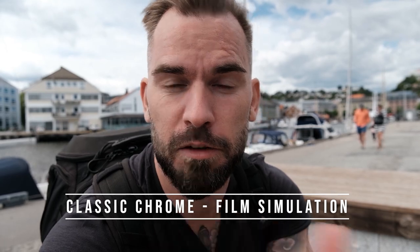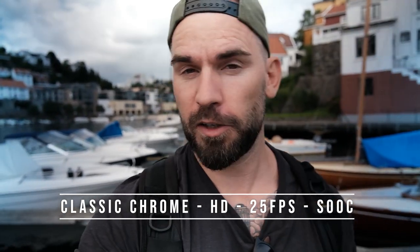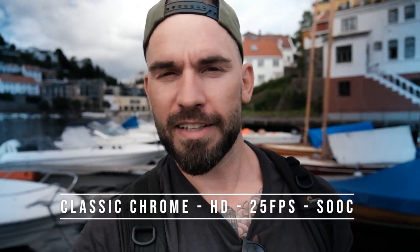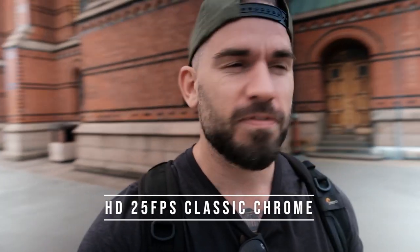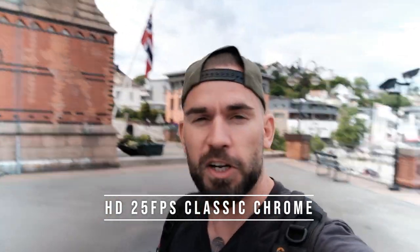I could just as easily have used one of the many excellent film simulations Fuji has to offer, which I would use when video logging on the go. Excellent for vlogging — you don't have to think about anything, just plug and play, edit, and done. You really don't need more than 25 frames per second full HD for basic vlogging like this anyway.